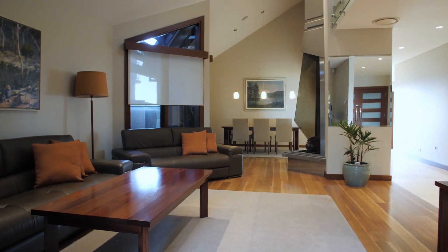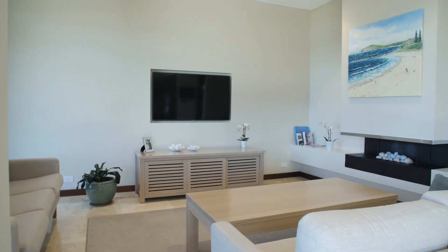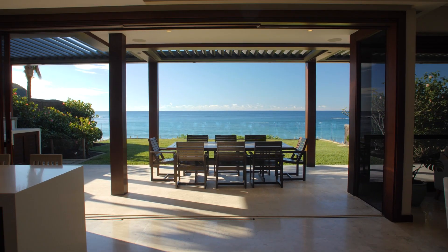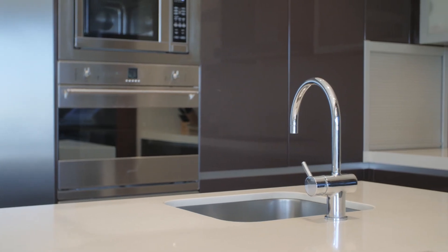Everything about this home speaks to its quality and style. There are dual living areas each spilling out to sun-soaked terraces or private gardens. The free-flowing interiors are anchored by a custom-designed kitchen and a full suite of Smeg appliances.